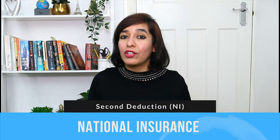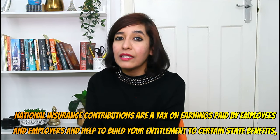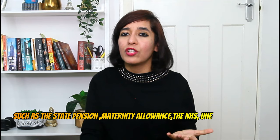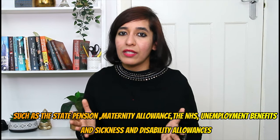The second deduction is national insurance. National insurance contributions are a tax on earnings paid by employees and employers, and help build your entitlement to certain state benefits such as state pension, maternity allowance, the NHS, unemployment benefits, and sickness and disability allowances. Unlike income tax, national insurance is not an annual tax — it applies to your pay each pay period, which might be monthly, weekly, or another period depending on your employer's arrangement.